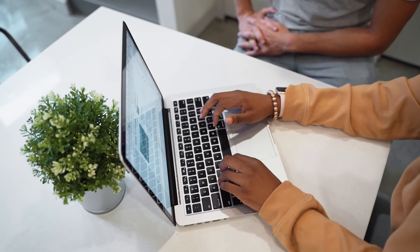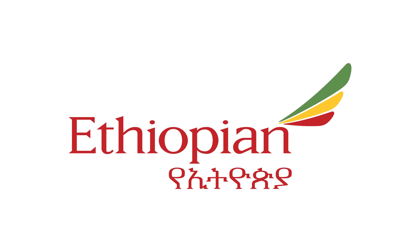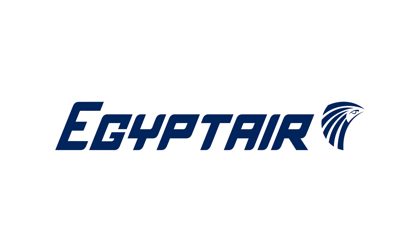These are just a few airlines from my research. It's always essential to check transit visa requirements as they can change. If you book British Airways early enough, you might pay a similar price to some of these other airlines, saving yourself all the transit visa hassle. But if not, Emirates, Etihad, Ethiopian Airlines, Qatar Airways, Turkish Airlines, and Egypt Air are all options — just stay updated on current layover regulations.